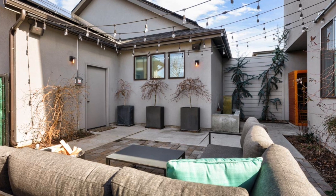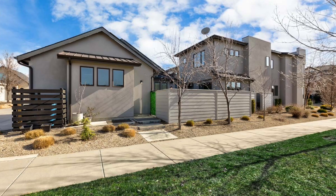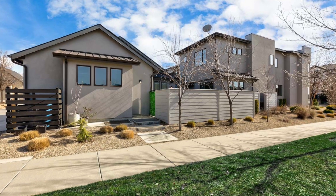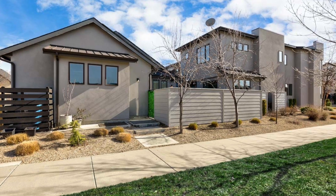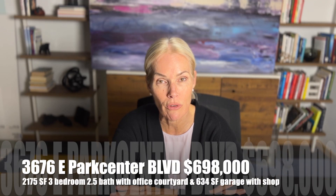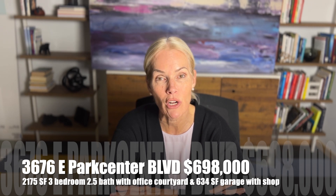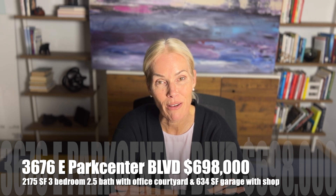One thing these sellers added is a very expensive solar system that is controlled by your app. We'll be linking that listing down below so you can go straight to behomeidaho.com. That is priced at $698,000.